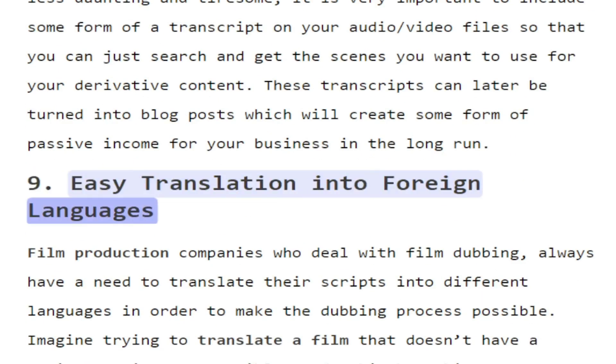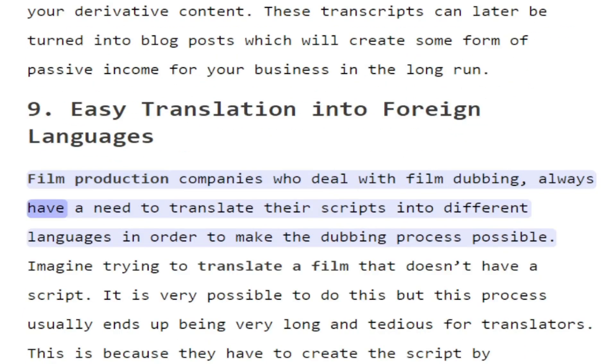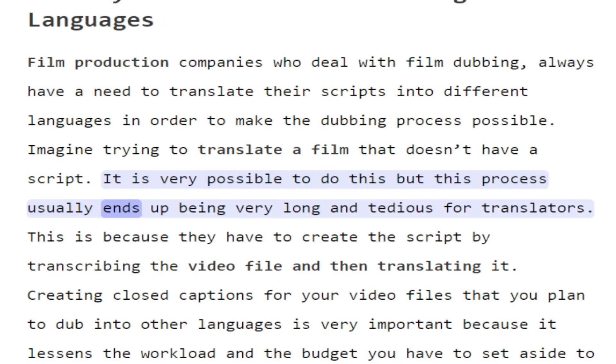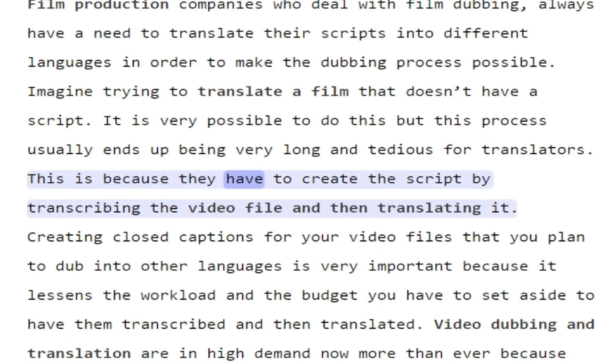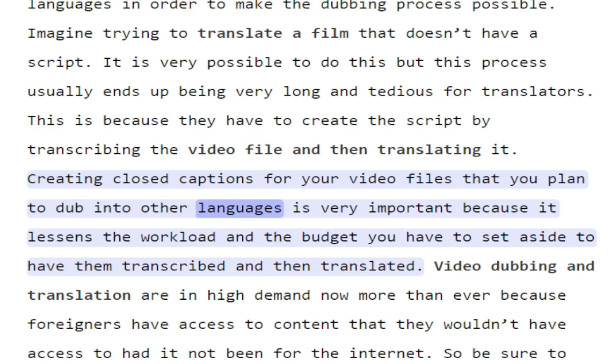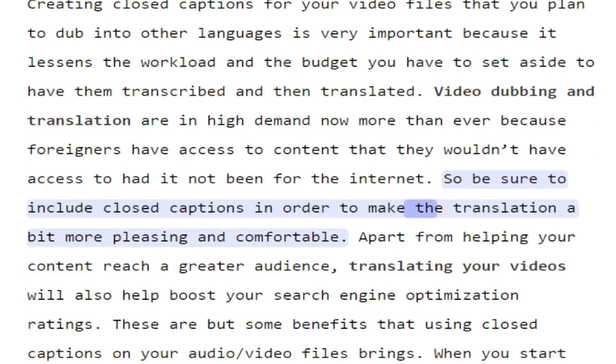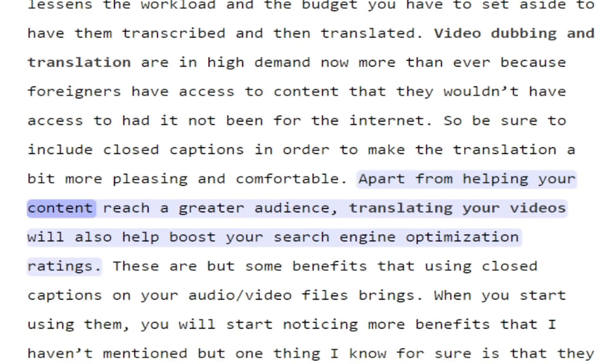9. Easy translation into foreign languages. Film production companies who deal with film dubbing always have a need to translate their scripts into different languages in order to make the dubbing process possible. Imagine trying to translate a film that doesn't have a script — it is possible, but this process usually ends up being very long and tedious for translators, because they have to create the script by transcribing the video file and then translating it. Creating closed captions for video files you plan to dub into other languages is very important because it lessens the workload and the budget you have to set aside. Video dubbing and translation are in high demand now more than ever. Apart from helping your content reach a greater audience, translating your videos will also help boost your search engine optimization ratings.